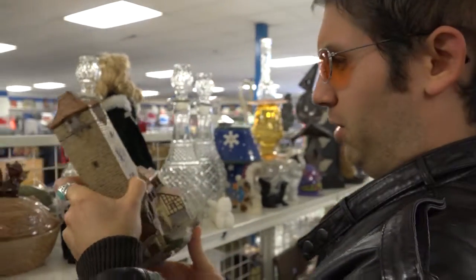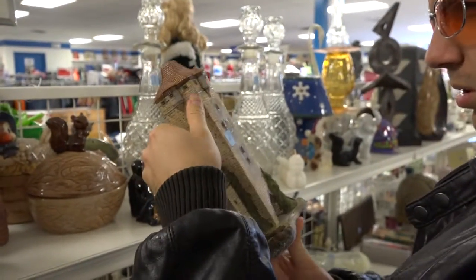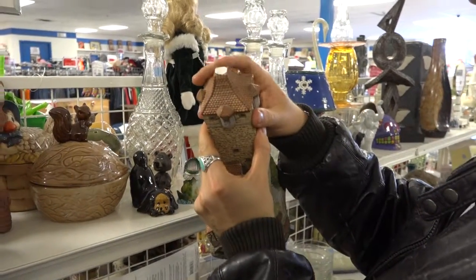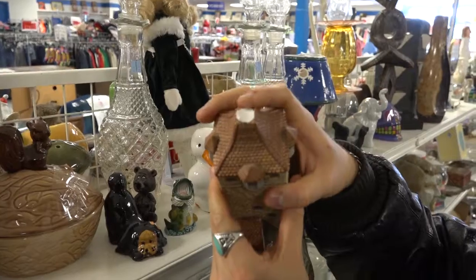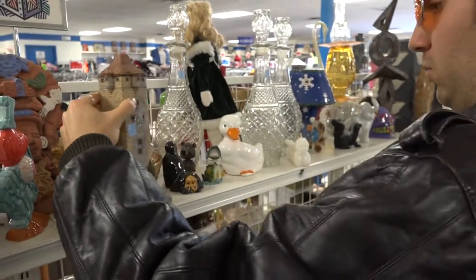Stuff like this you'd have to sell locally because it's too heavy to ship — unless you did first class, you might be able to get away with shipping this one for like five bucks. Always look over this stuff really good because the steeple's busted off. I would not be able to sell this one in its condition.